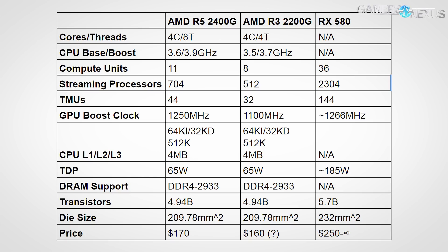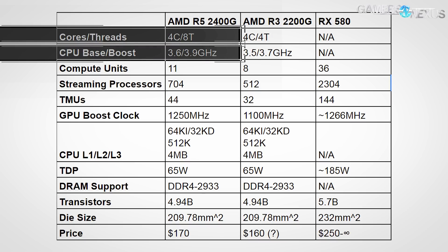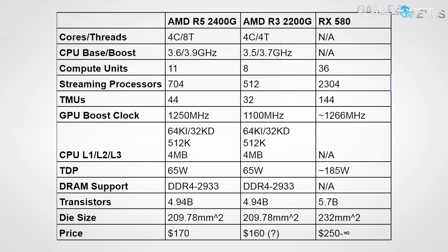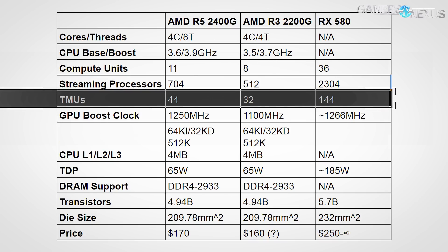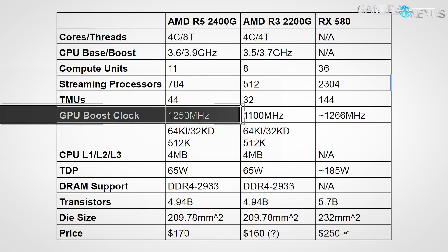We'll confirm the APU specs and prices. The 2400G is a four-core, eight-thread single CCX CPU that operates at 3.6 to 3.9 GHz and contains 11 Vega CUs, equating to 704 streaming processors. Knowing the CU count, we can compute everything else: 11 CUs means 44 texture map units (TMUs), as each CU carries four TMUs. For perspective, the RX 480 and 580 contain 144 TMUs. This puts performance a bit above the RX 550 (8 CUs) and maybe a bit below the RX 560.